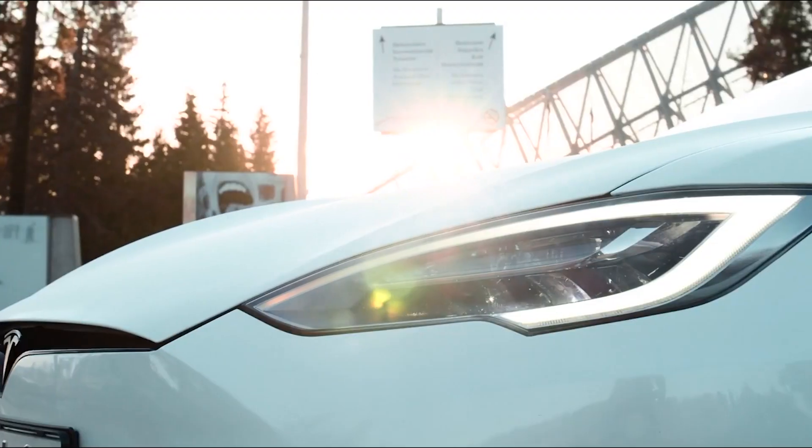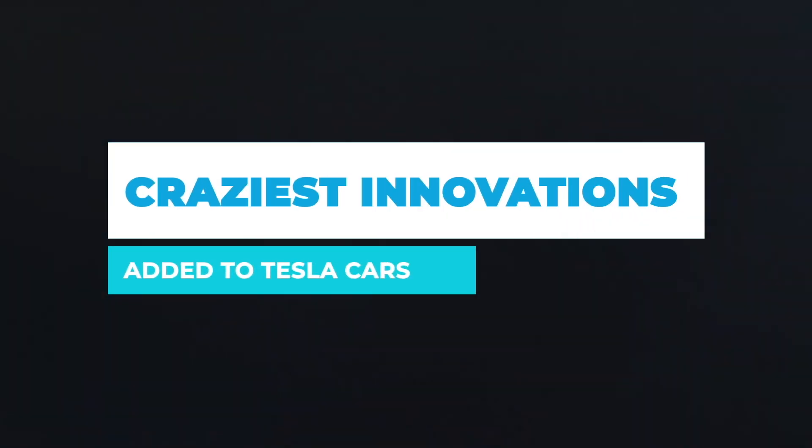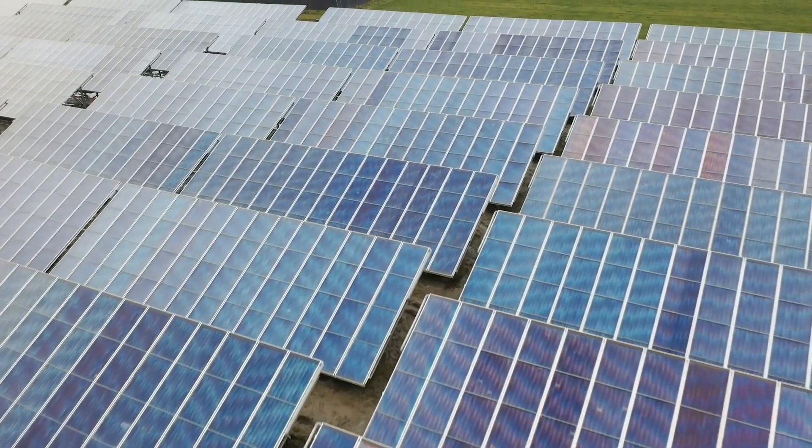Join us today and make sure to watch to the end as we take a ride through the craziest innovations added to Tesla cars. Starting off, our first innovation is Tesla solar roofs.